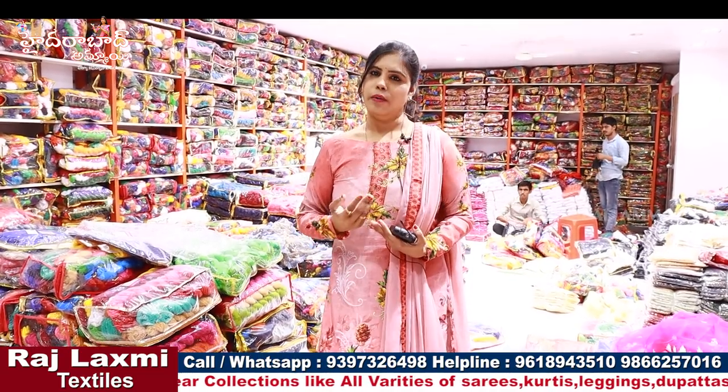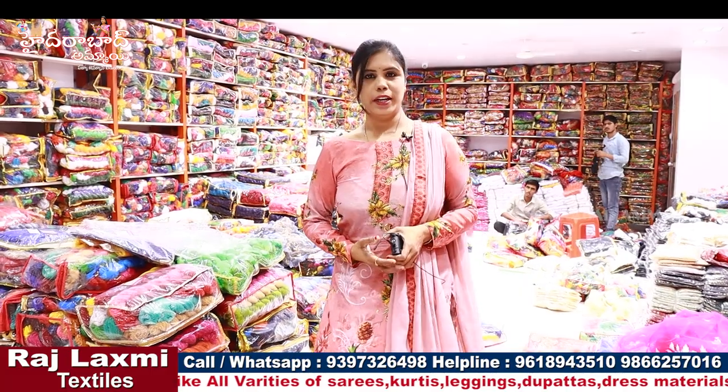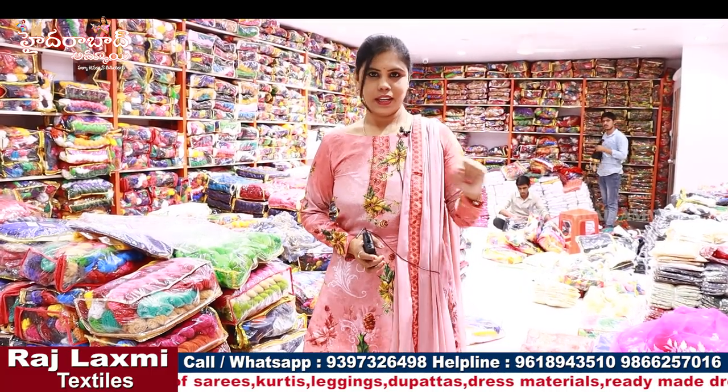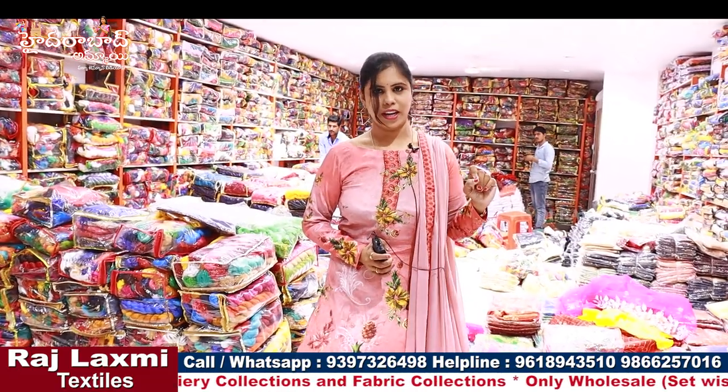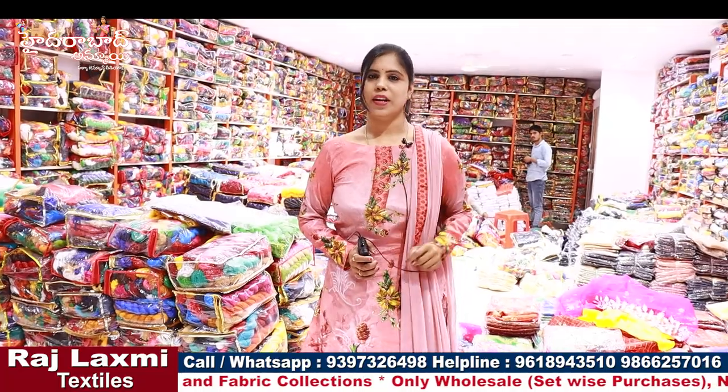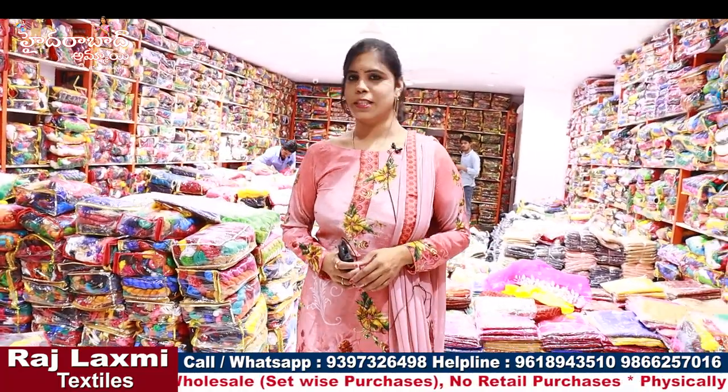We have a video call facility. For set-wise purchasing, we have a minimum bill of 10,000 rupees. We have weekly new collections available.